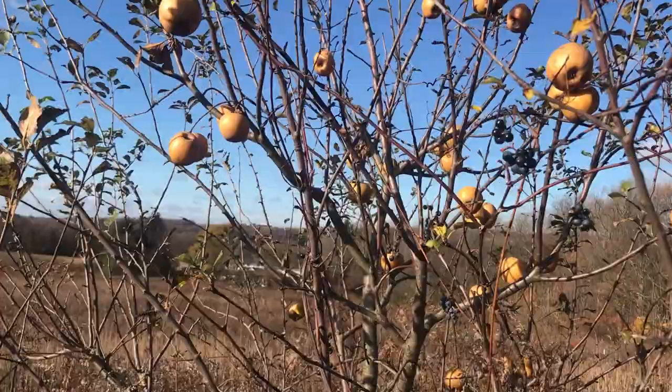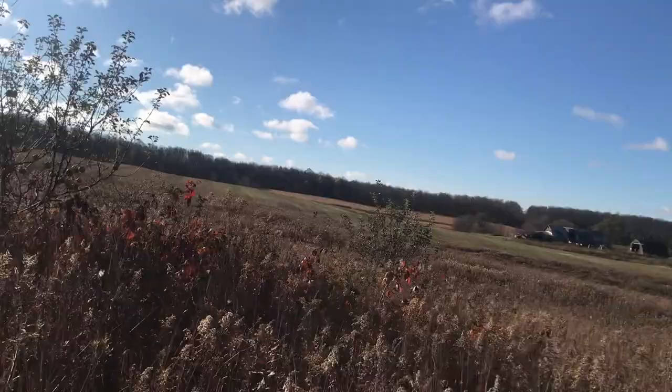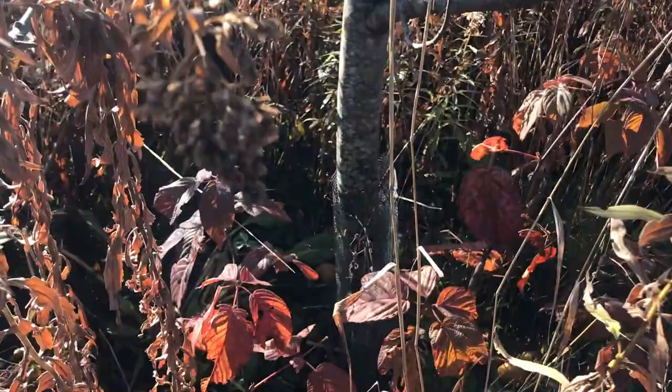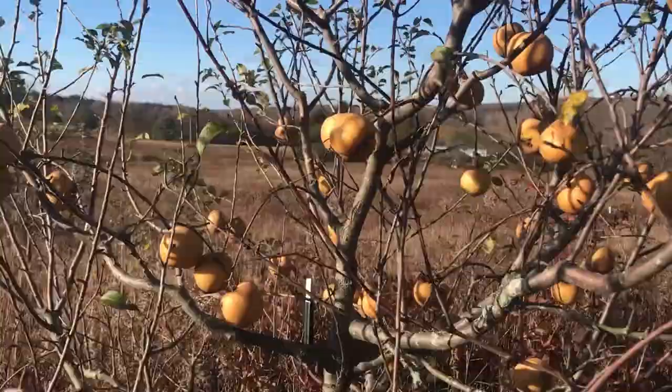I'll go over to the next one here. You can see I've got the fence — camouflaged by weeds. And I put a hardware cloth down there to keep the mice from eating it. Now let's check the next tree and see how that one's doing.